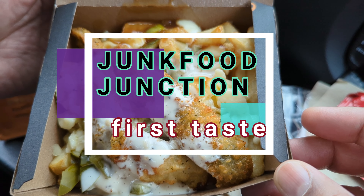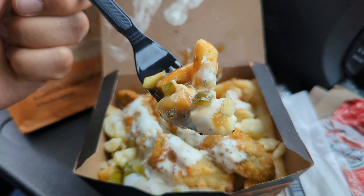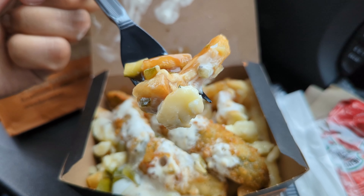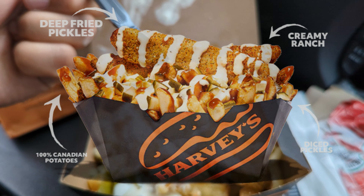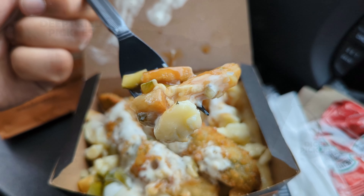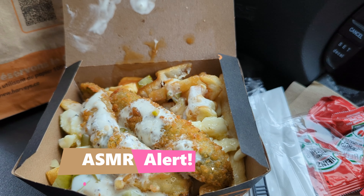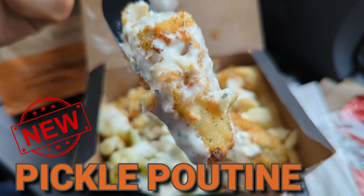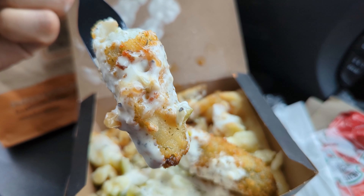Let's taste this monstrosity of goodness. I'm probably going to need a knife to cut one of these deep-fried pickle spears in half, but let's try the diced pickles, french fries, gravy, and ranch sauce — and it's going in. Wow. And here's a fried pickle with batter and ranch sauce and a whole bunch of other stuff — also going in.